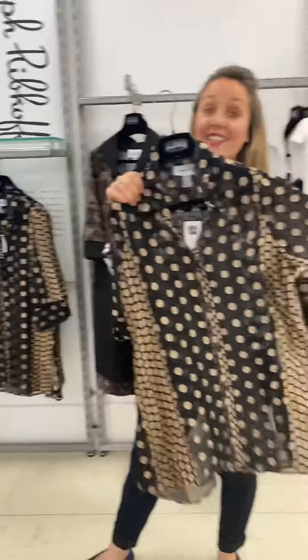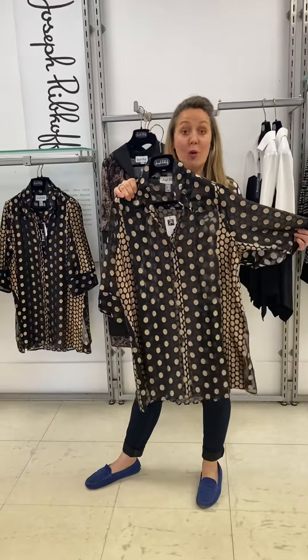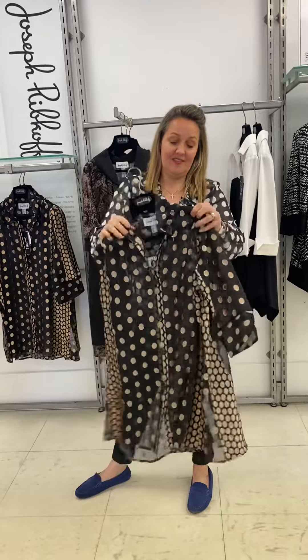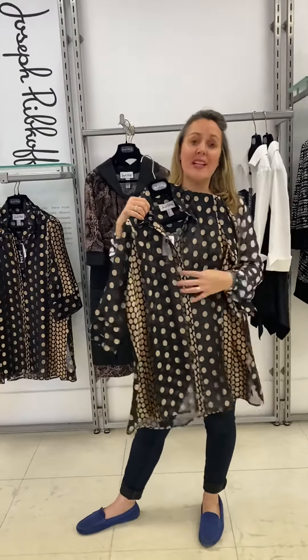And then this little number — black with gold spots, a sheer shirt. You can have it open with a little cami underneath.